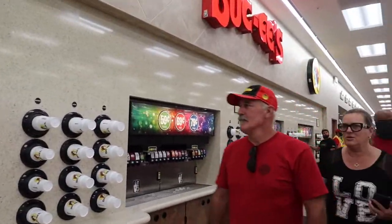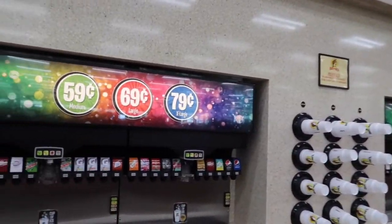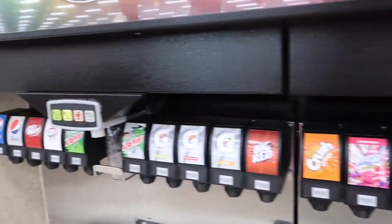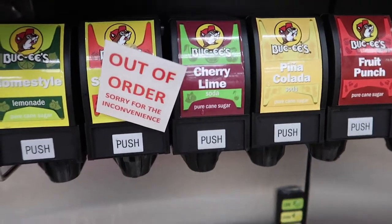Y'all know I gotta stop and get another cherry limeade because I've been thinking about that ever since last time. Where's my cherry limeade, that's what I want to know. I almost thought it was out of order but thank God it's not.